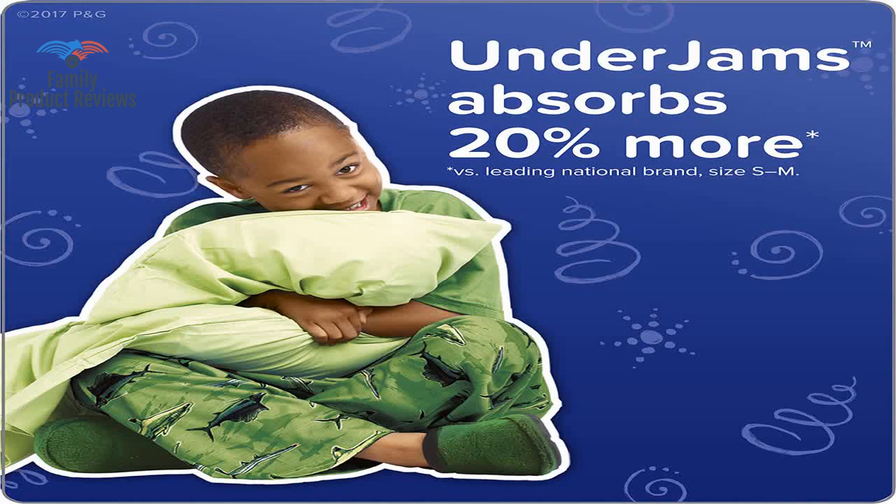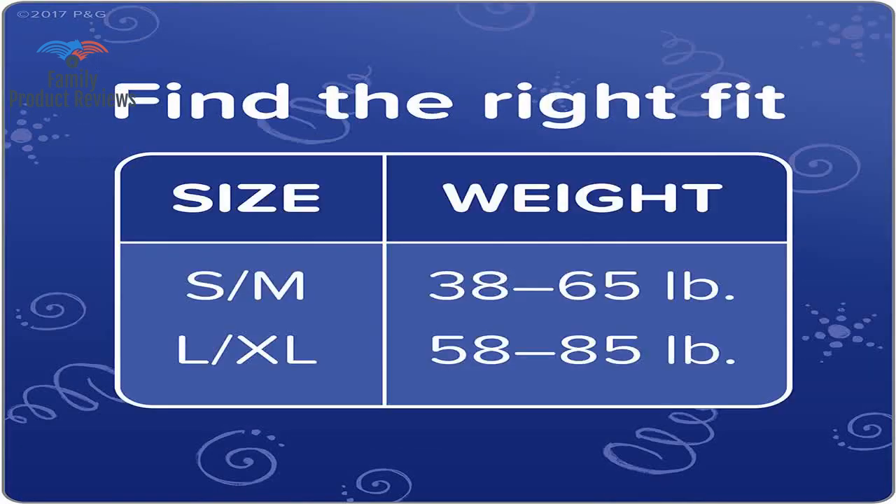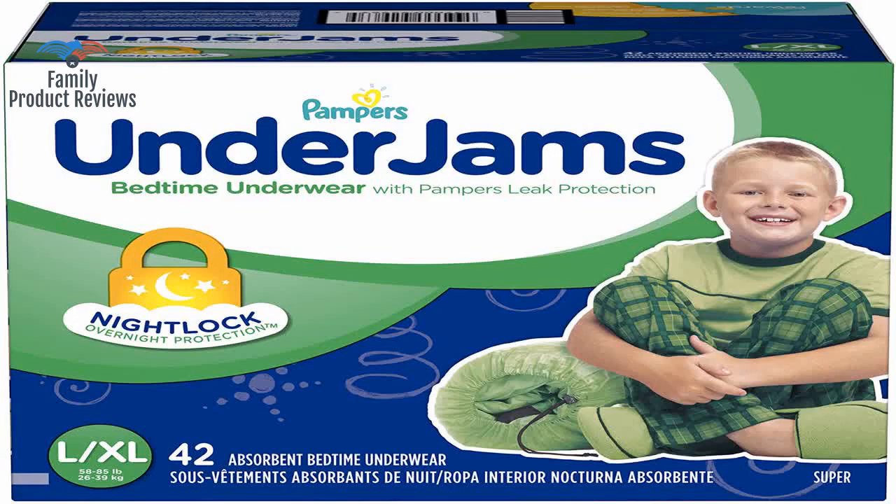They hold a lot of liquid. He hasn't had a wet bed since purchasing these. These pull-ups last the whole night and they help out during our potty training process.